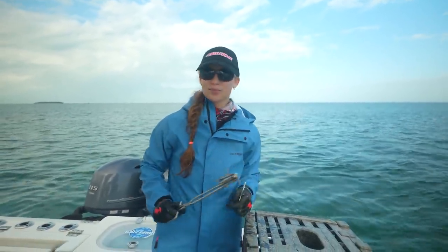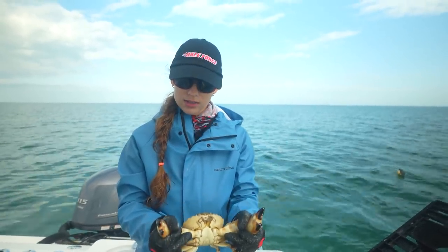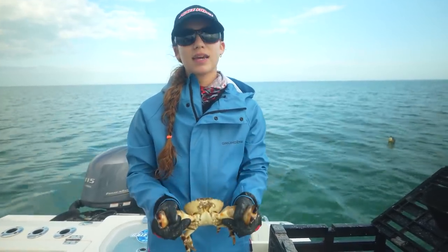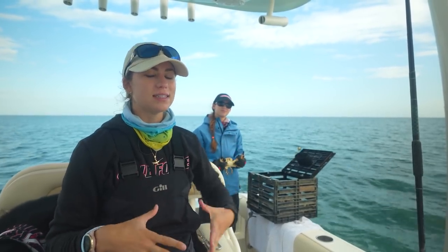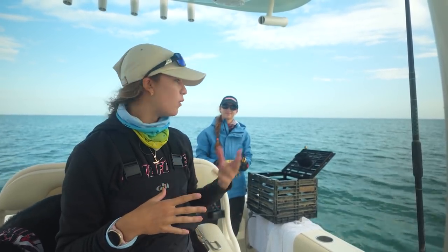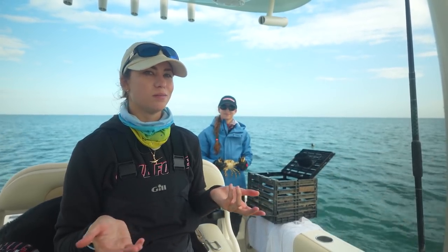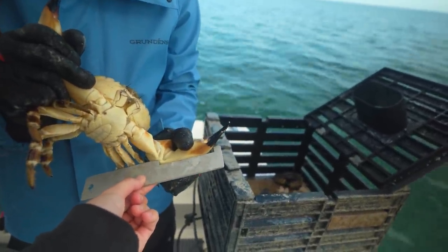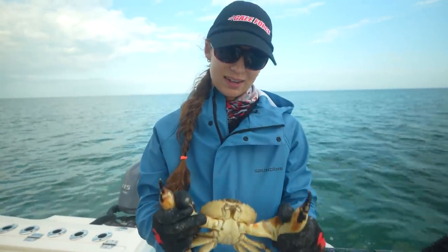Let's pull these guys out and harvest some claws. Just like the last two crabs, it looks like we have two keeper claws. Now, legally you can harvest both claws in the state of Florida for stone crab, but we choose to only keep one claw per crab at all times because it gives them a better survival rate once you release them back into the wild. A lot of people think crabs need their claws to eat, but they don't — they can use their legs to eat.